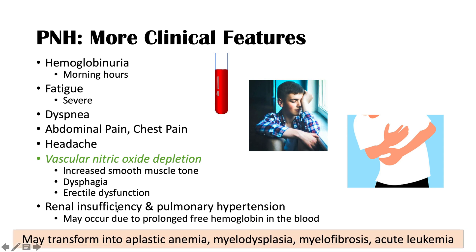PNH may also transform into other types of blood conditions, including aplastic anemia, myelodysplasia, myelofibrosis, and acute leukemia — so it is a risk factor for these other conditions. Notably, having aplastic anemia makes it more likely to have PNH, and if you have PNH, it may transform into aplastic anemia. These are the blood conditions that PNH could transform into.